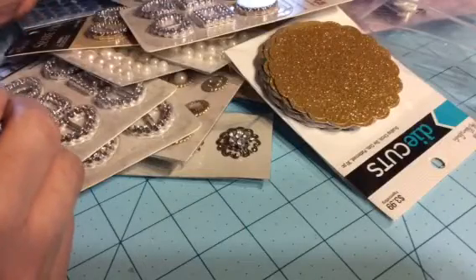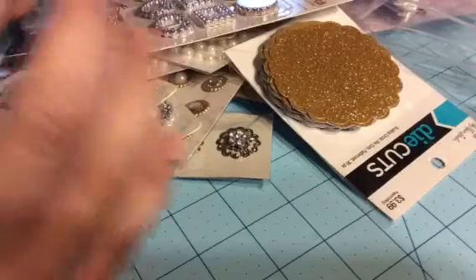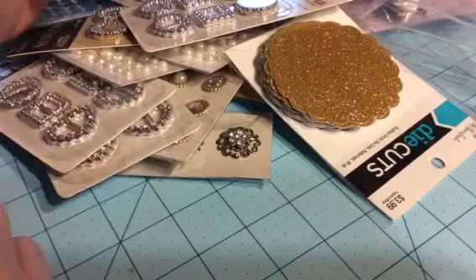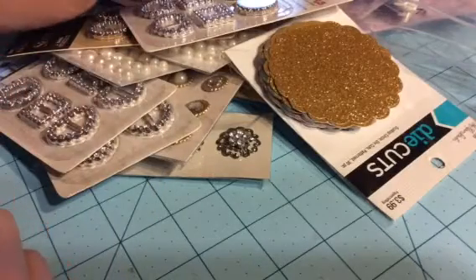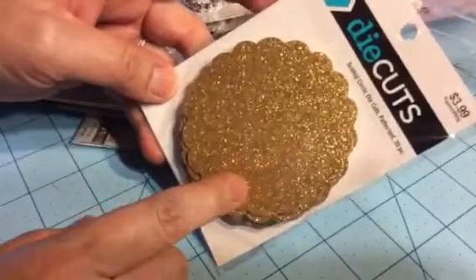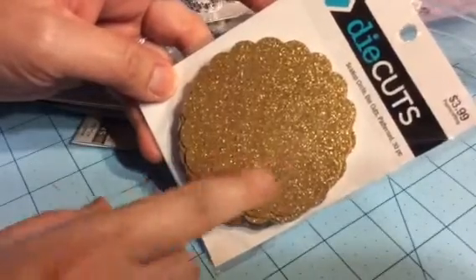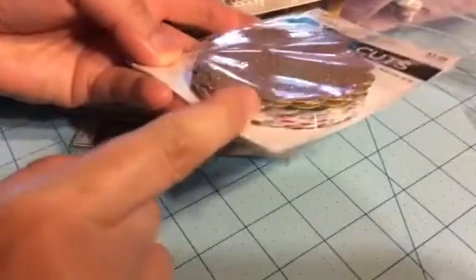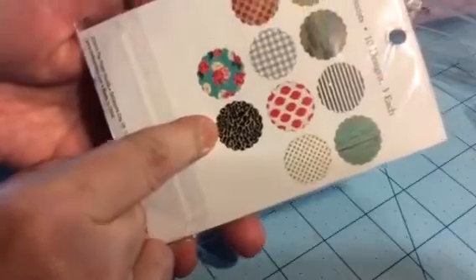When I get dropped off without anyone with me, I go in each aisle and look at things — I recognize items that people haul on their videos, so I pick them up. These are die cuts, 30 in a pack — scalloped circles — so I figure I could put them in the back of rosettes I made. They come in all different patterns.